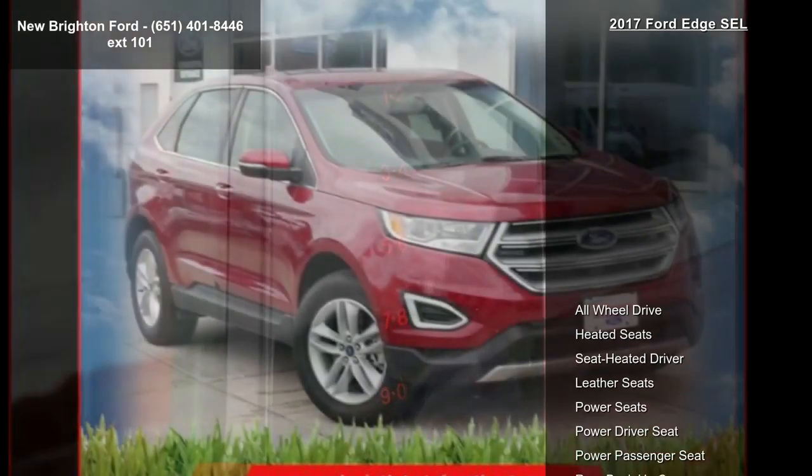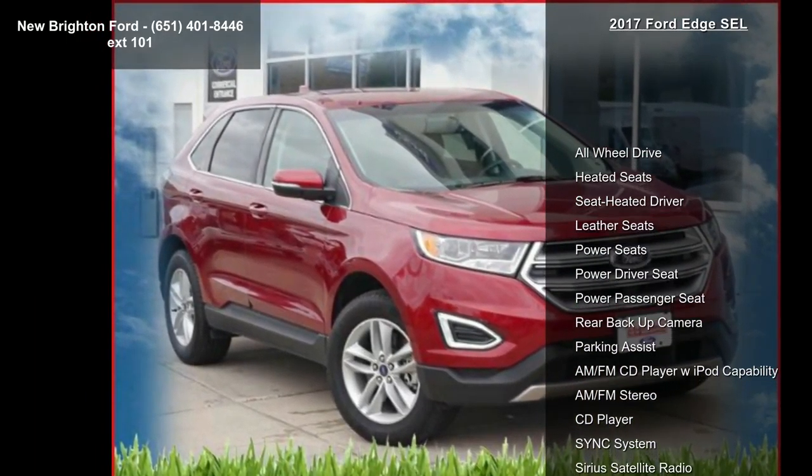Imagine yourself in this Ford 2017 Edge SEL. If you are looking for a first-rate auto, this one could be yours today.